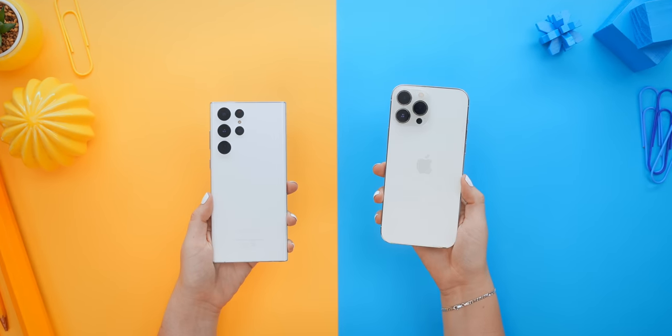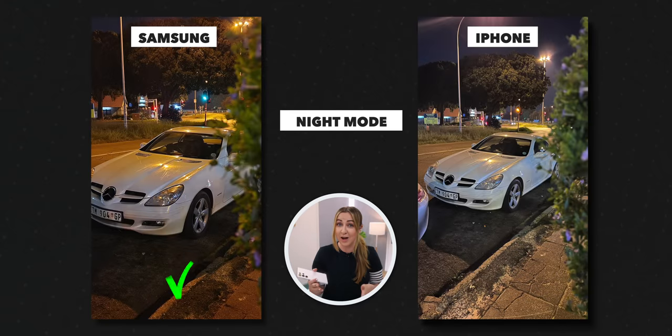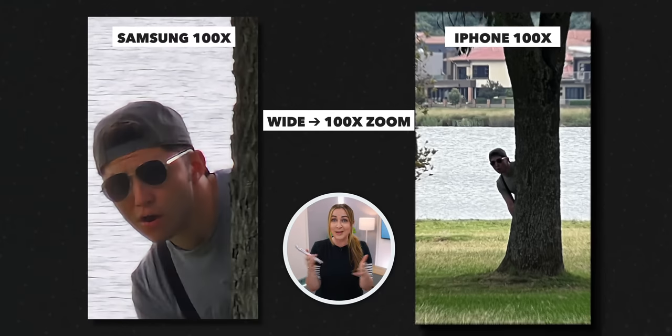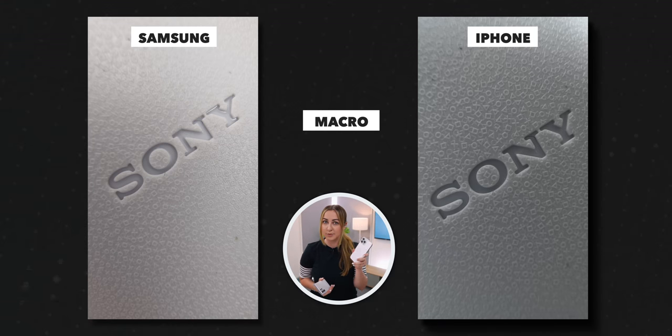Both these phones have some incredible cameras so you can get some great picks. Night mode on the S22 Ultra is so much brighter, it's more colorful and vibrant — Samsung takes it. Samsung also kills it with the normal and 100x zoom; the difference here is massive. And when it comes to macro shots, iPhones can get closer to subjects, but Samsung's are still pretty great.